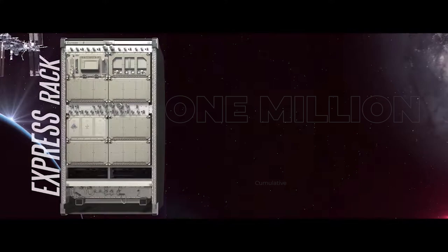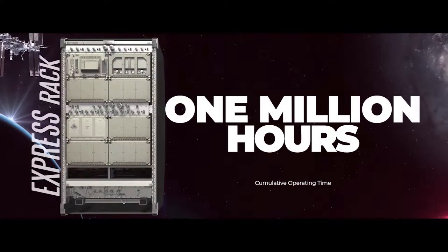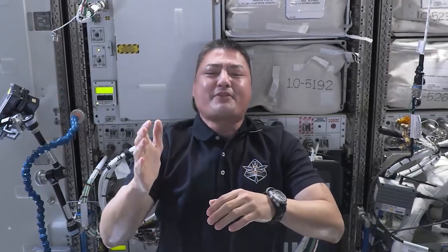reached a major milestone of one million hours of cumulative operating time this week. To put a million hours in perspective, that's over 114 years. And 114 years ago is five years after the Wright brothers' first powered flight — the birth of the aerospace industry.